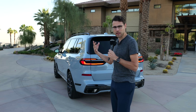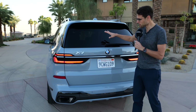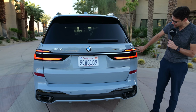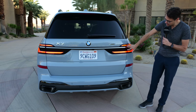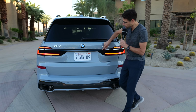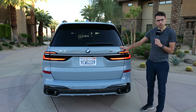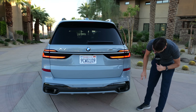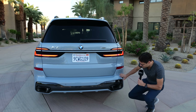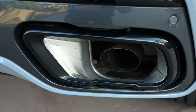The X7 looks bulkier in the rear than an X5, because of the space needed for the third seating row and the trunk. But with this sculptural, three-dimensional tail lamp design — really nice, it looks a little more dynamic. This chrome strip goes all the way across. I think this color works very well for the vehicle. And in the lower part — the outer exhausts are just for cosmetics, with the real exhaust on the inside.